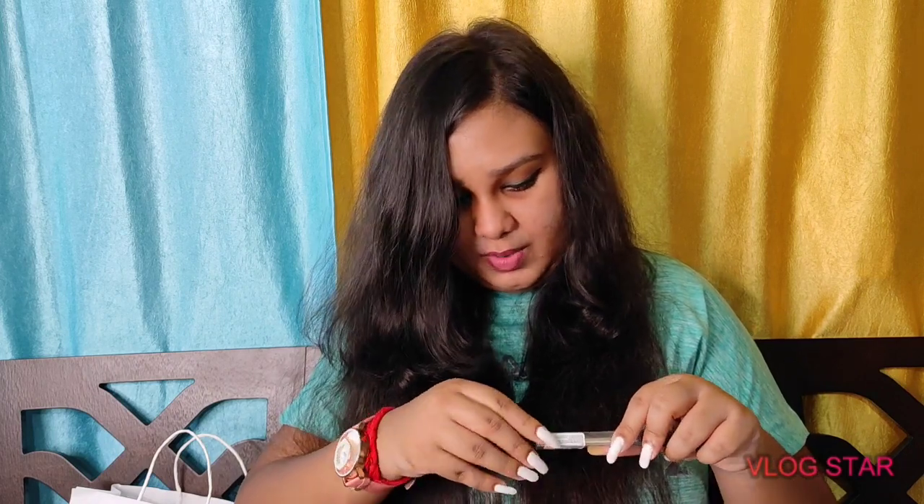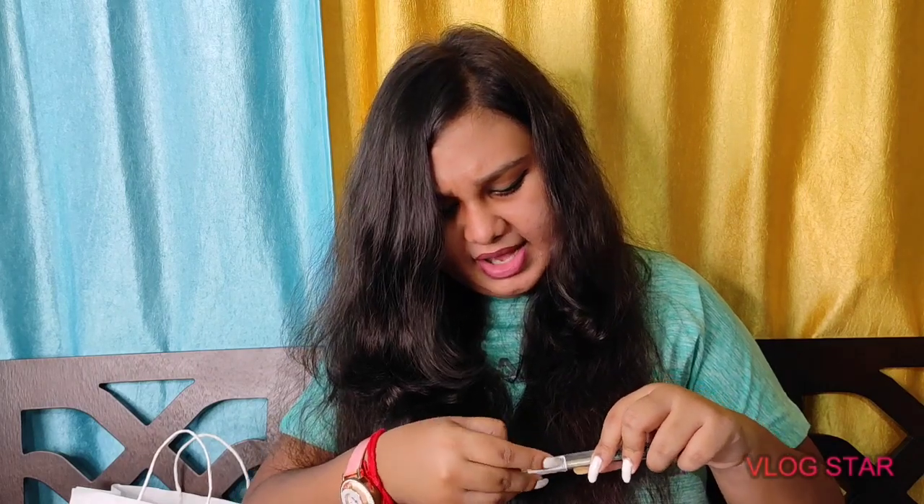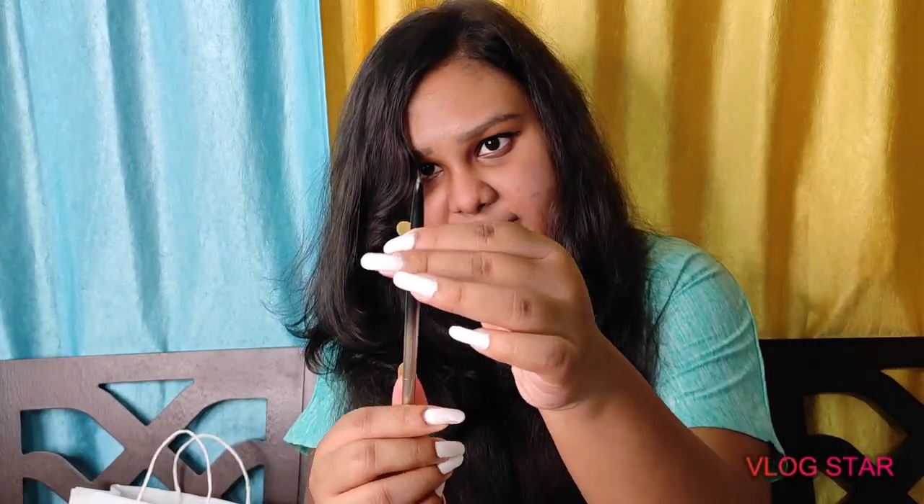Next I got an automatic brow definer pencil in the shade gray. It's not pure black or dark brown — it's gray, but it doesn't actually appear gray on your eyebrows; it almost looks like proper black. I'm actually wearing it today. You get more product by twisting the tip, which is really convenient.